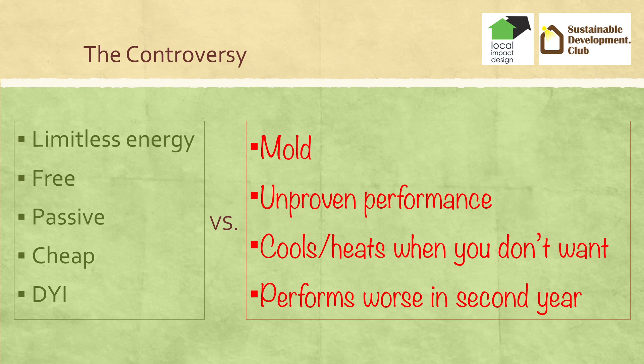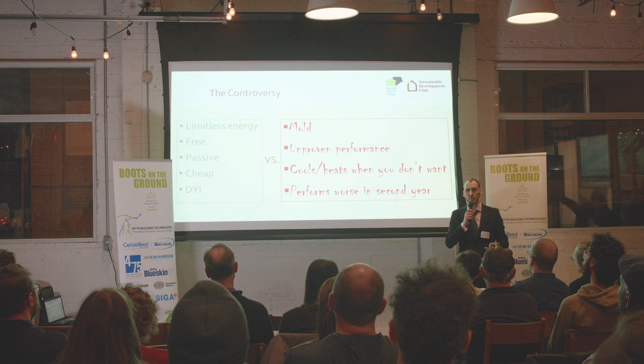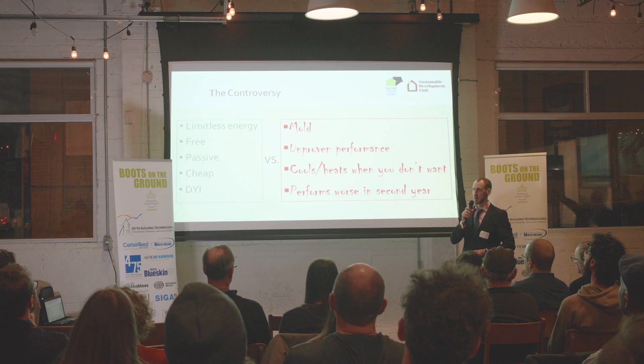So the controversy is as follows. This crowd is a very knowledgeable, unorthodox crowd, and nobody builds Passive House, nobody builds sustainable, but this crowd does. But when I ask people about earth tubes, I hear concerns, I hear skepticism, and I don't hear a lot of excitement, similar to rammed earth buildings.